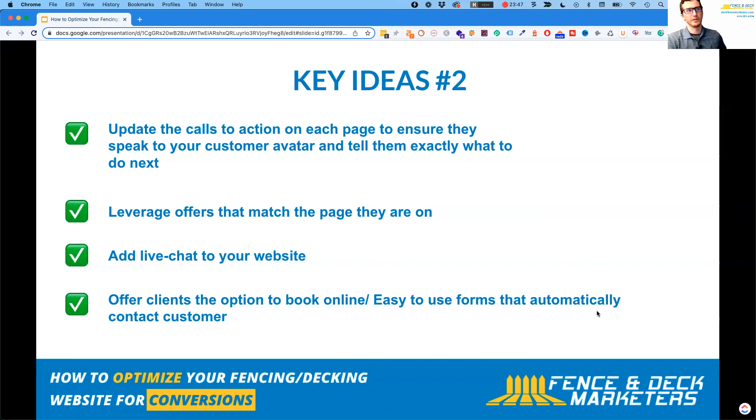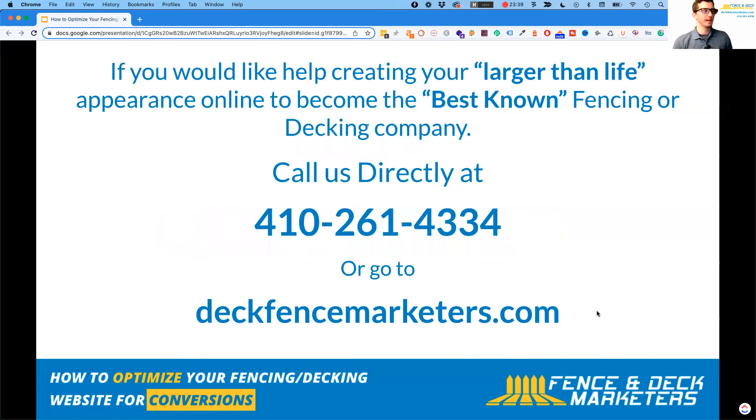Another option is online booking — software that lets customers pick a time and book an appointment directly, automatically contacting them to confirm when you'll be coming out to view the property. This avoids the need to manually respond to contact forms. If you'd like to become the best-known fencing or decking company in your area, reach out to us. You can call us directly at 410-261-4334 or go to DeckandFenceMarketers.com.